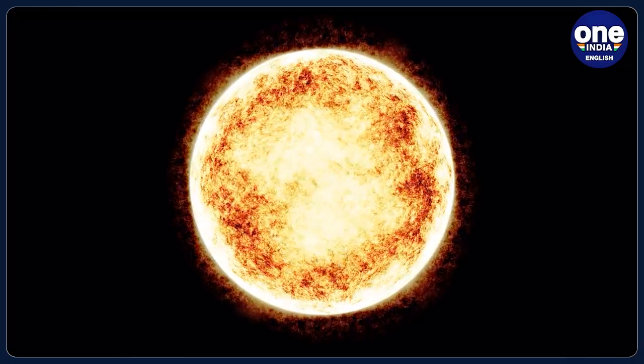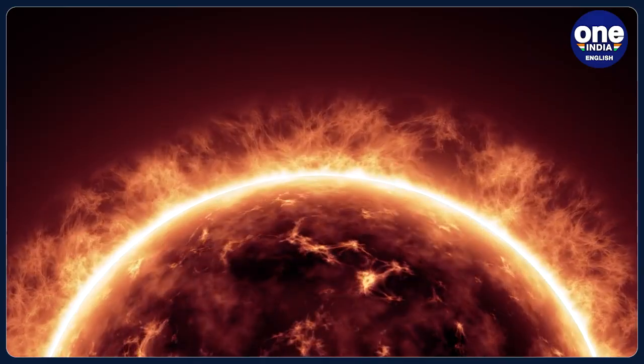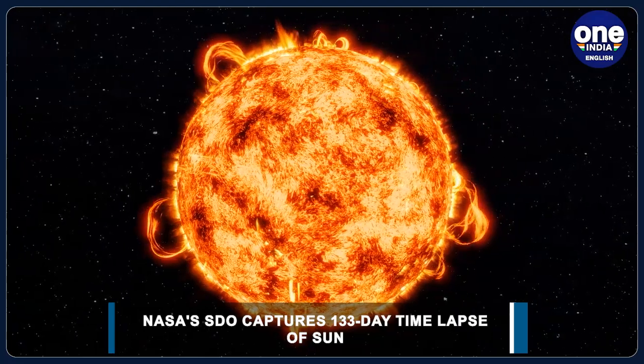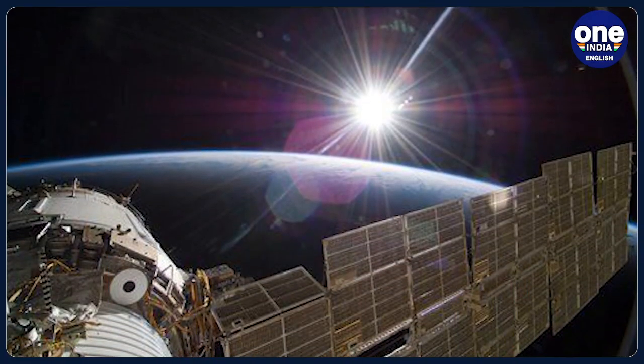The loops extending above the bright regions are magnetic fields that have trapped hot glowing plasma. These bright regions are also the source of solar flares, which appear as bright flashes as magnetic fields snap together in a process called magnetic reconnection, the space agency said.